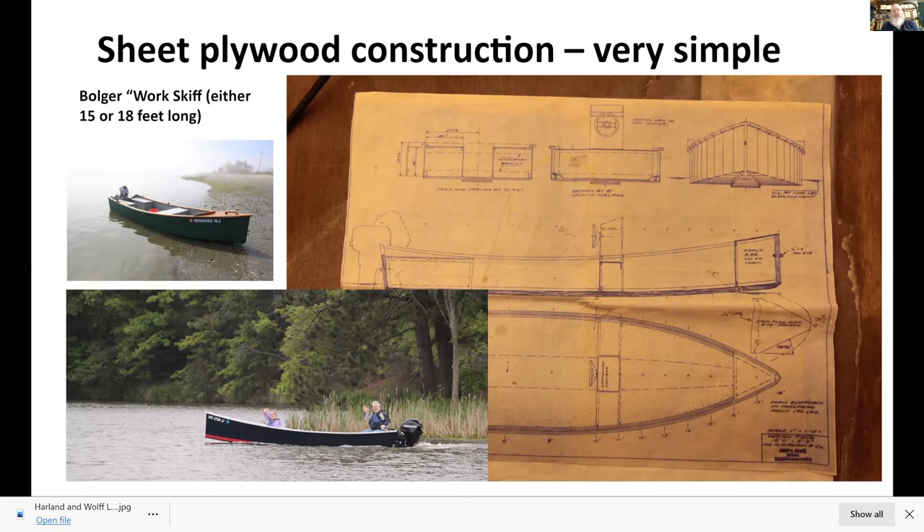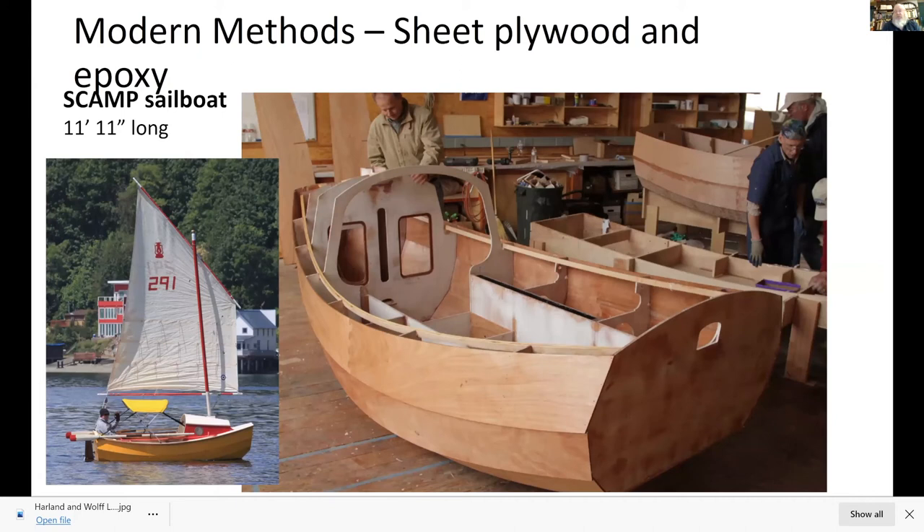This is the SCAMP again — you can build it from scratch starting with a table of offsets and plans, or buy the kit. These are very popular boats designed by New Zealand designer John Wellsford, and there are probably 400 built so far, which is quite a large number for a small boat. When I was at the boat school, we would teach this as a two-week assembly course at the Northwest Maritime Center in the summers, and people would walk away with a half-built boat they could finish at home.